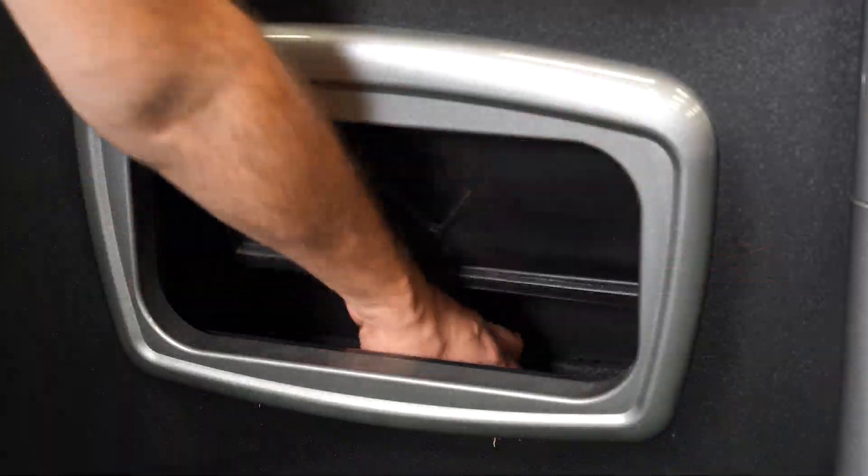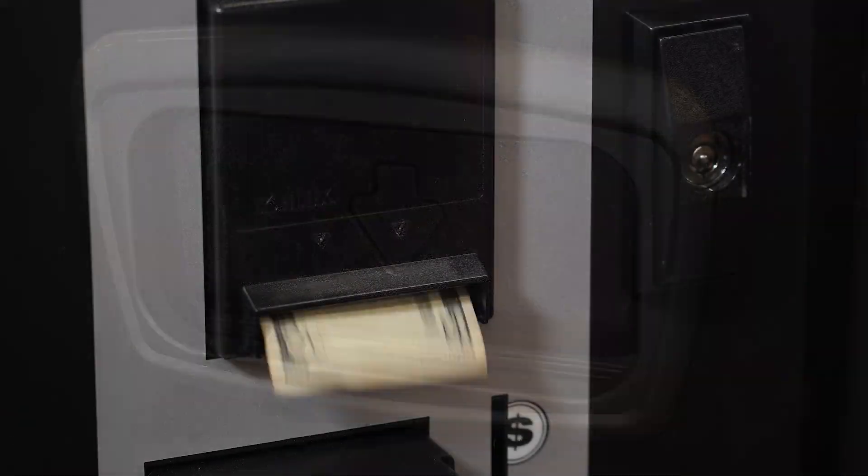The machine's i-Vent sensors will automatically detect if a customer does not receive their purchased item. If so, the machine will offer them a credit and prompt them to select a new item.